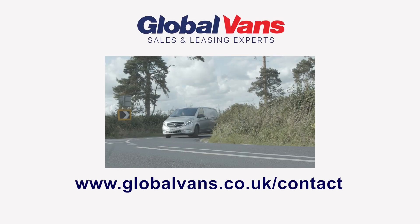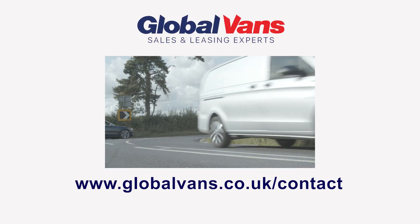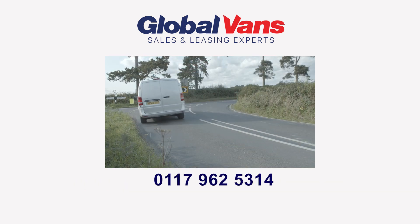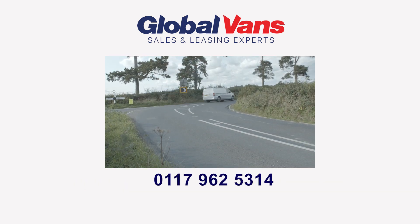Get in touch today to speak to one of our EV leasing experts at globalvans.co.uk/contact or call 0117 962 5314.